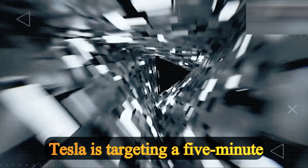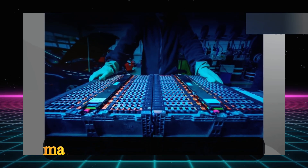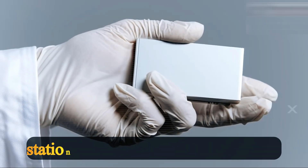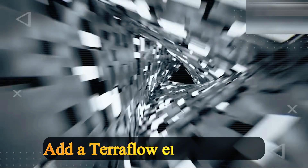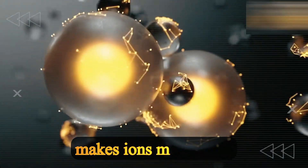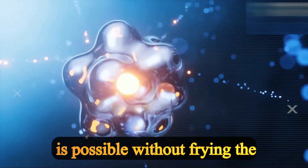Here's how it works: massive Megapacks at charging stations soak up grid energy off-peak, then dump it into your car in controlled bursts. Add a teraflow electrolyte that makes ions move faster, and suddenly that 1,200-kilowatt spike is possible without frying the grid.